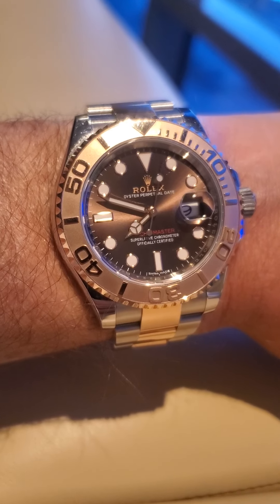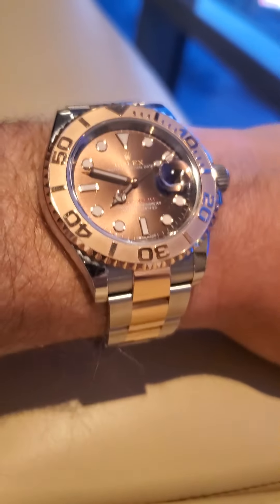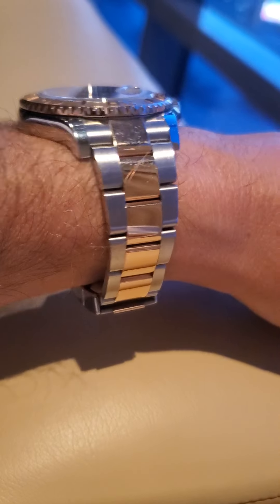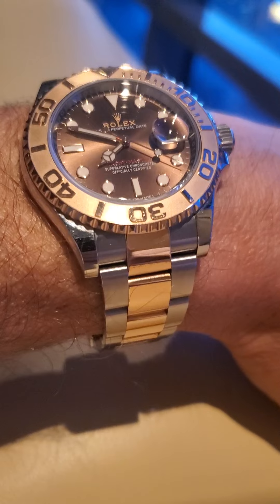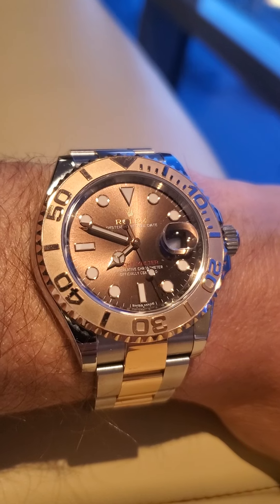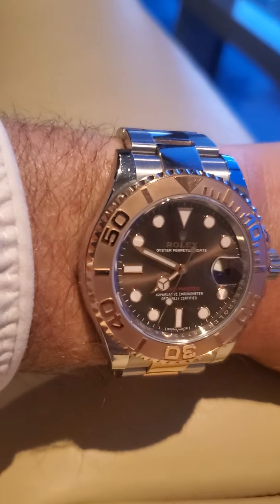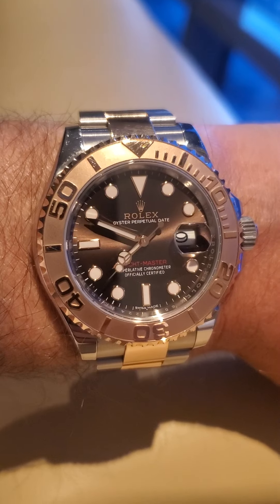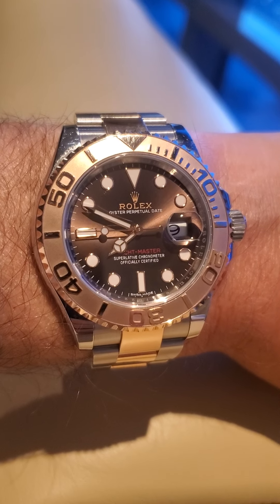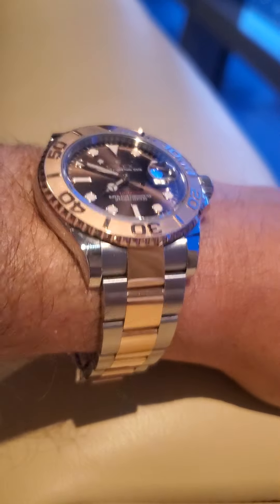What I believe is going to happen is these collectors who have 20 Rolexes that they don't really need — all kind of the same — are going to dump them and be left with two or three. You're going to see all this supply hit the market over the next year. People are just going to start dumping, especially if they see prices drop. Right now I'm even talking about selling this watch because the prices have gotten ridiculous. The best cure for high prices is high prices — when prices get high, that's when supply comes into the market.